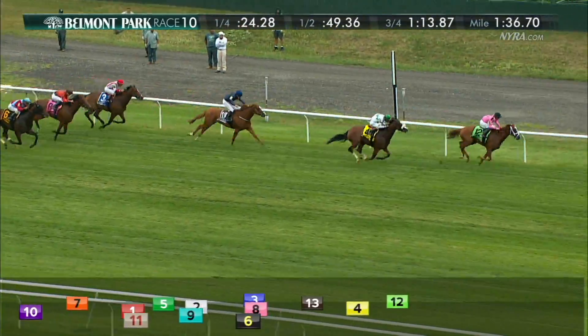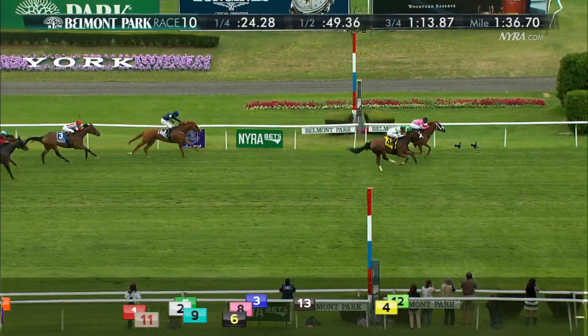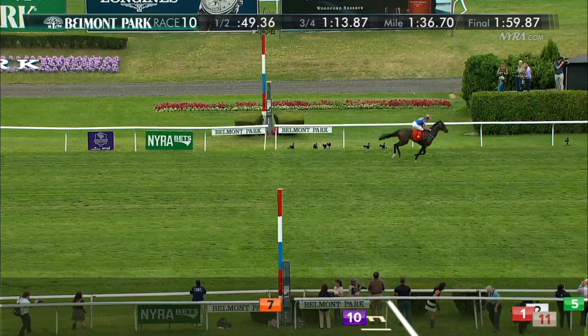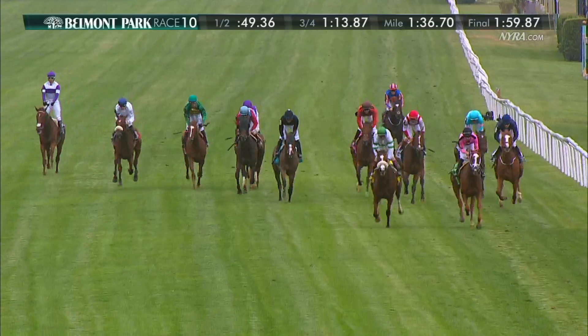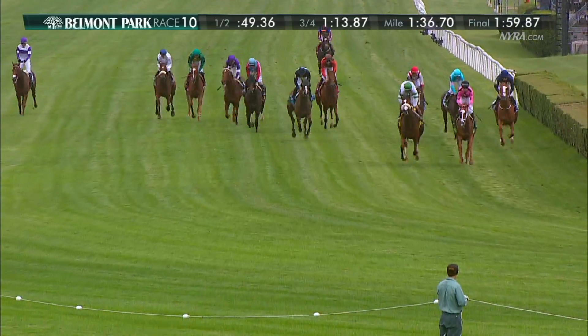Catch a Glimpse, Time and Motion still coming. Here comes the wire, and Catch a Glimpse did it! Holding off the challenge of Time and Motion, and then it was Coolmore and Priced to Perfection. A final time of one minute fifty-nine point eight seven seconds. She ran faster than the boys.